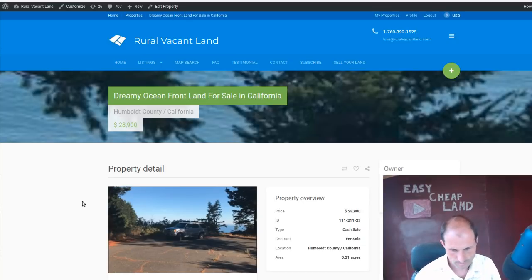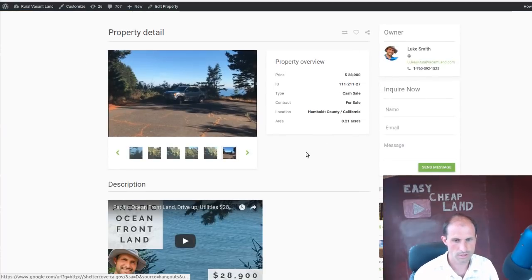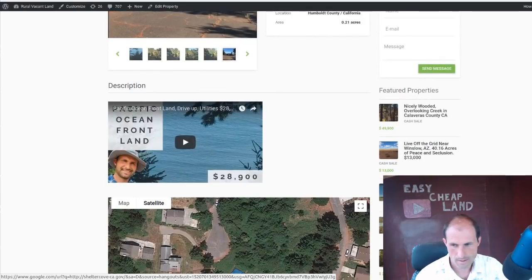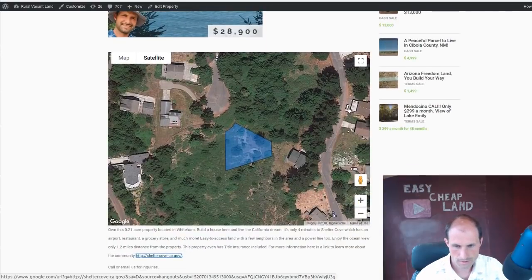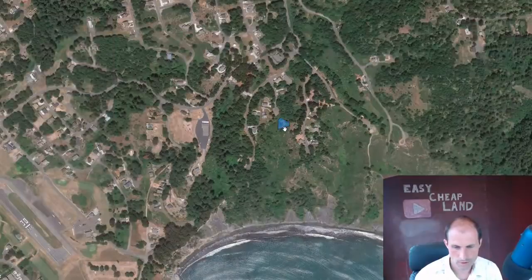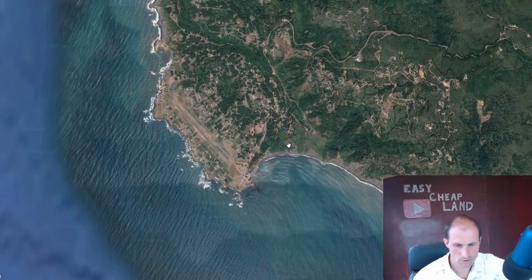You can drive right up to it. It's got water at the street, power at the street, and sewer at the street. It's just over a fifth of an acre and there's a map going on the website. Here's a map of the property, and if we zoom out a little bit, you'll see the ocean all down south of this property. It's looking straight south, so I think you can look down the coast pretty well.